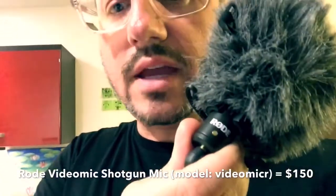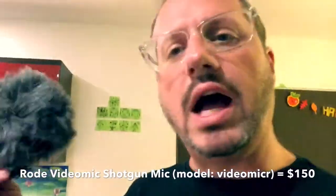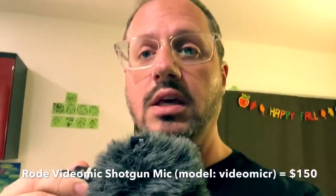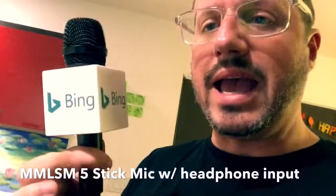This is a RODE — you can see it right there — a sort of bullet shotgun mic. It'll run you about $150. It doesn't look very big, but the sound is amazing. This is great when you're doing interviews.